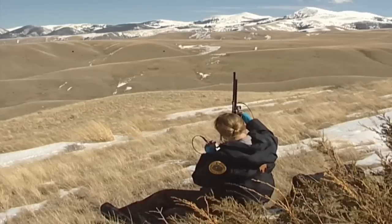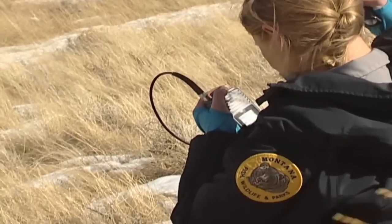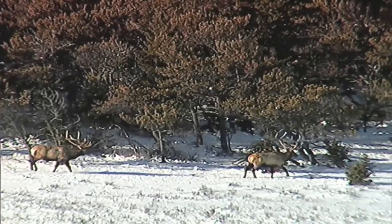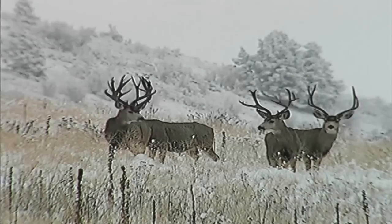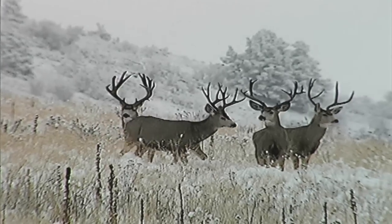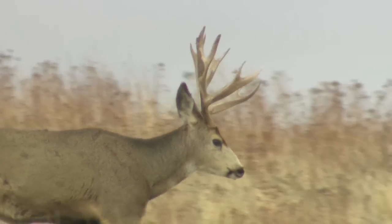Some of the most spectacular findings are long-distance movements by deer and elk. For instance, elk have been documented to move 125 miles on their annual migration. Mule deer bucks — some of them migrate clear across the Bob Marshall and Great Bear Wilderness to Ear Mountain, Blackleaf on the Rocky Mountain Front.